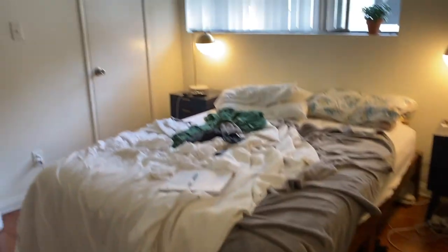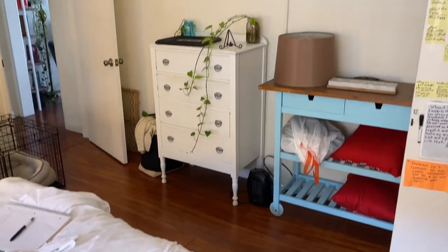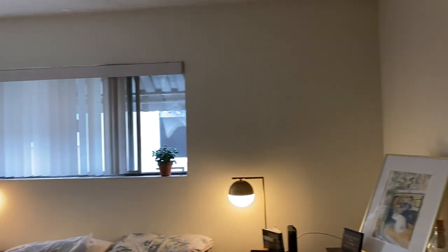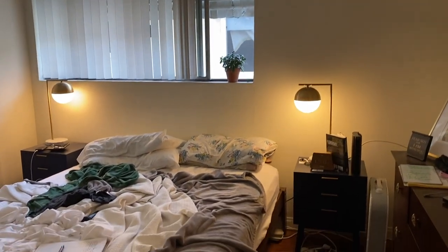This bedroom makeover took so long. Me and my husband have been in this apartment for two years and the bedroom aesthetic is not great. It's taken me a long time to figure out the bedroom — it's kind of small. The window is super awkward: it's a long window but it's not centered, it's off to the side and right next to the other wall.